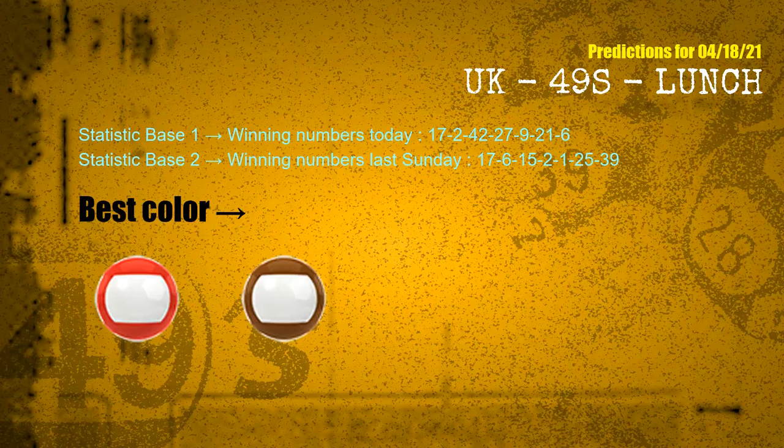According to the statistics above, with winning numbers today — 17, 02, 42, 27, 09, 21, 06 — and winning numbers last Sunday — 17, 06, 15, 02, 01, 25, 39 — the frequent following colors are red and brown.